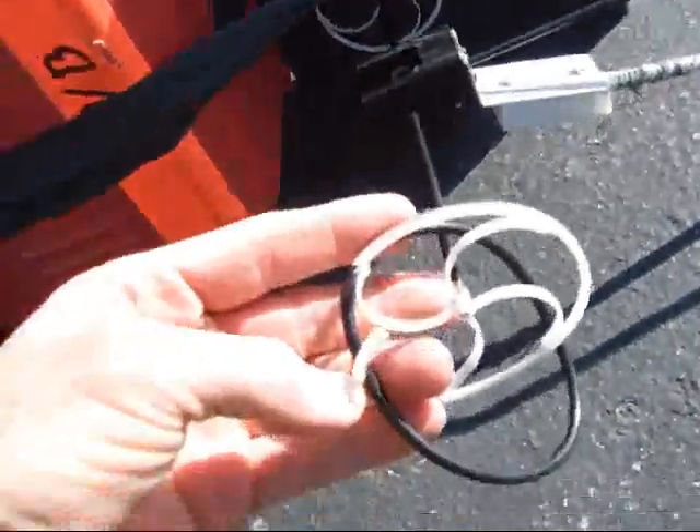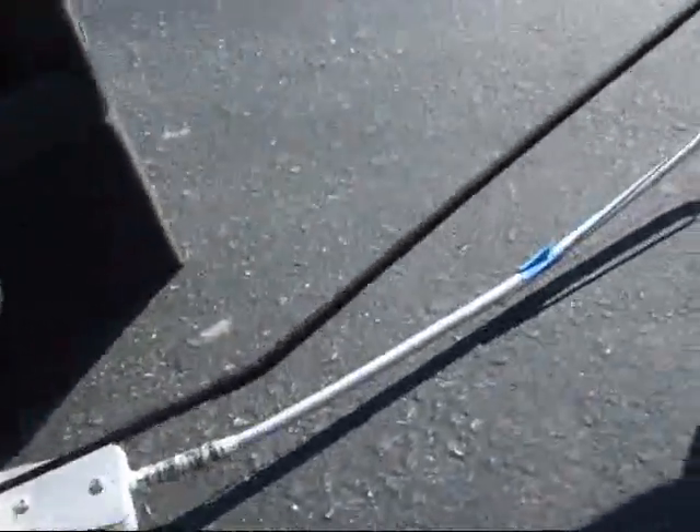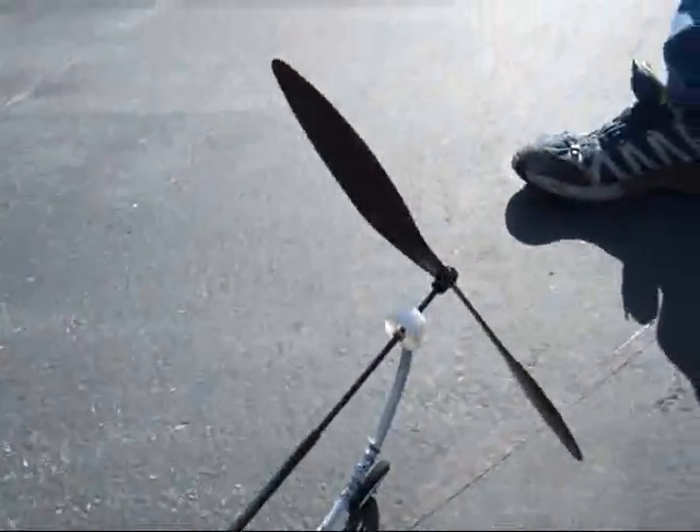The prop cart took some pretty significant damage when it hit the stop, so we decided to go ahead and convert the turbine cart back to a prop cart so that we could run the last test.